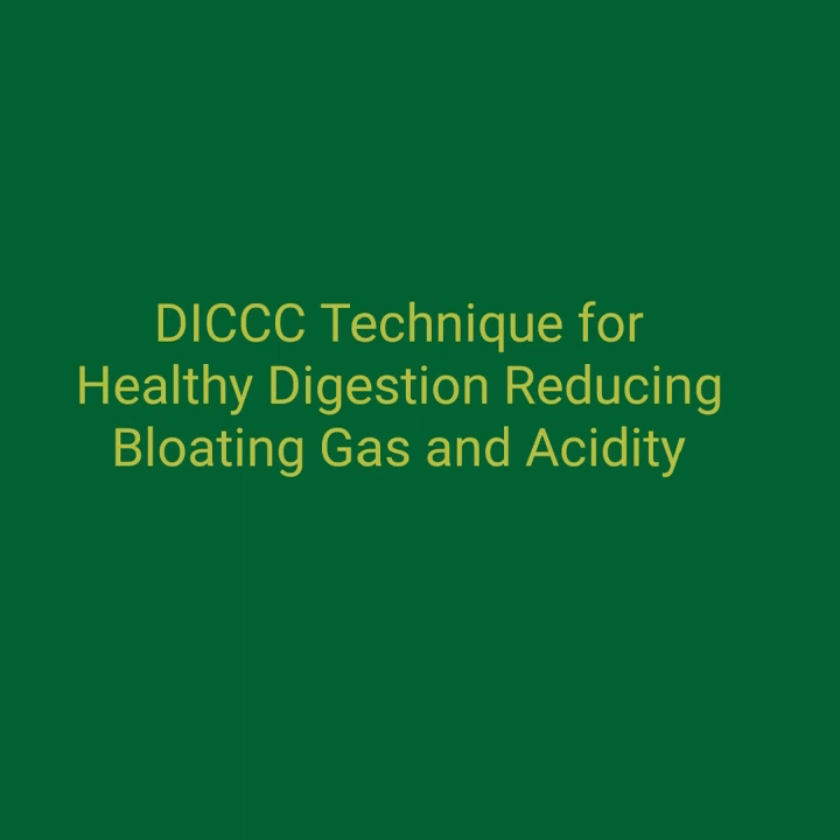Remember that individual experiences and results may vary. If you experience persistent or severe symptoms of gas and acidity, it's important to consult with a healthcare professional for a proper diagnosis and appropriate treatment. With deep love from Manage Suryawanshi.